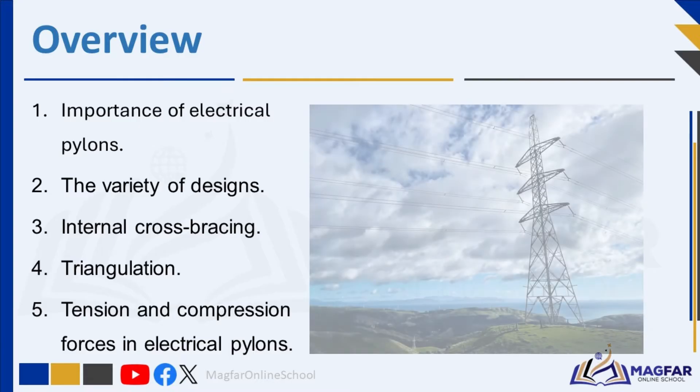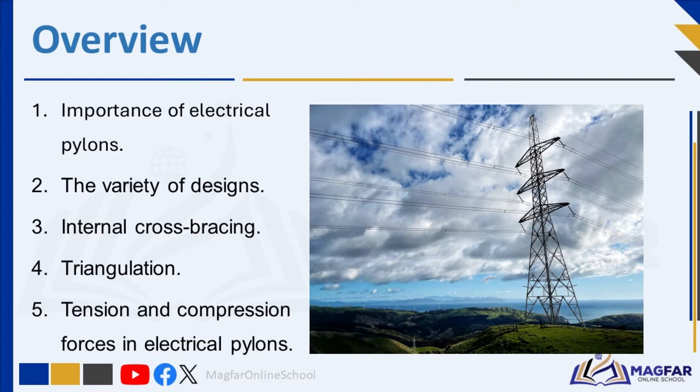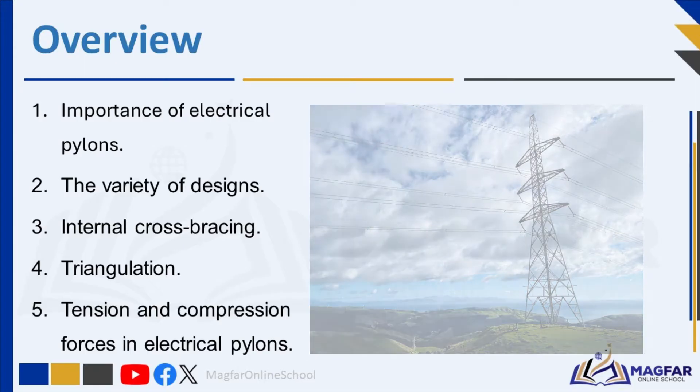Good day! Ever wondered how those giant towers manage to hold up massive power lines across long distances? Today we're diving into the world of electrical pylons, exploring their design, stability, and the forces they have. By the end of this lesson, you should be able to explain techniques engineers use to stiffen electrical pylons. These techniques include internal cross-bracing and triangulation — big words which you will understand today.